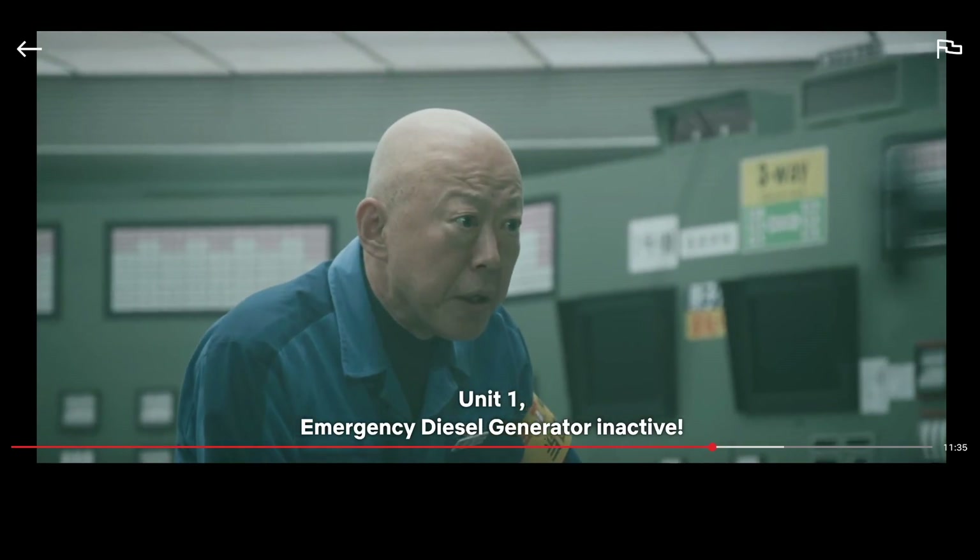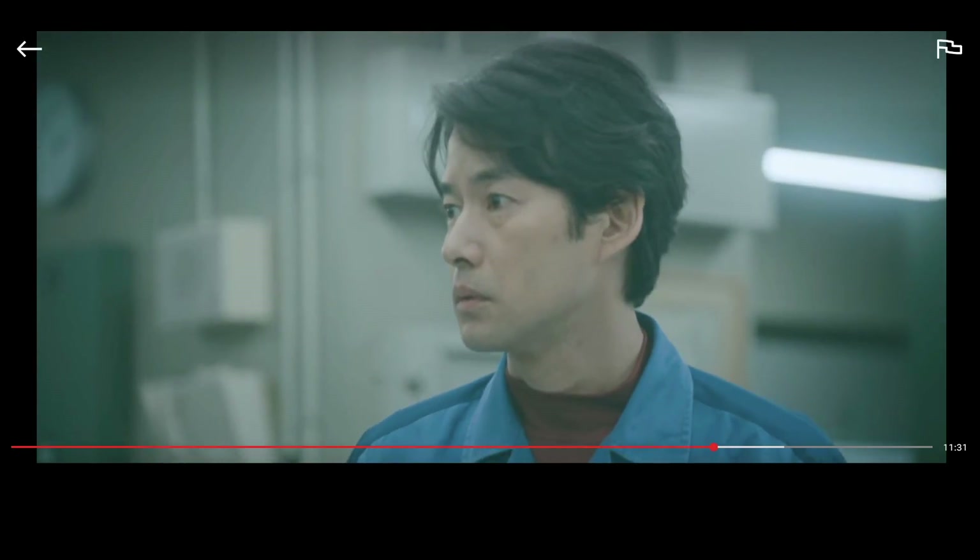Emergency diesel generator — inactive! Now they just lost the diesel too. It actually looks like they lost both AC power and DC power — that's bad. They should actually have some battery-backed lights remaining, similar to the ones you see in hospitals. SBO means station blackout, or a total loss of AC power. But they're actually experiencing something way worse: a loss of both AC and DC power. That's a major escalation for their emergency plan.